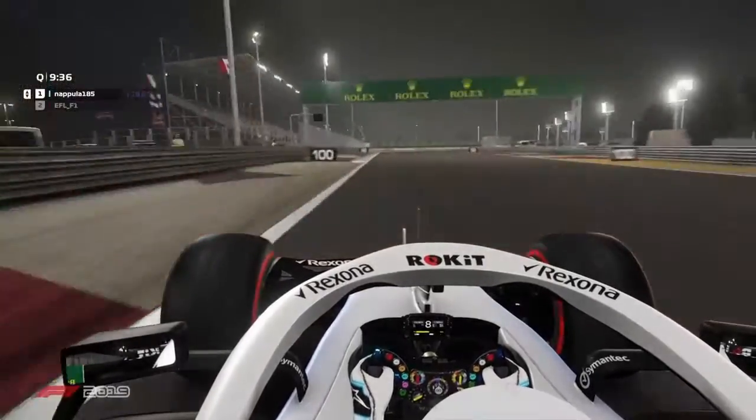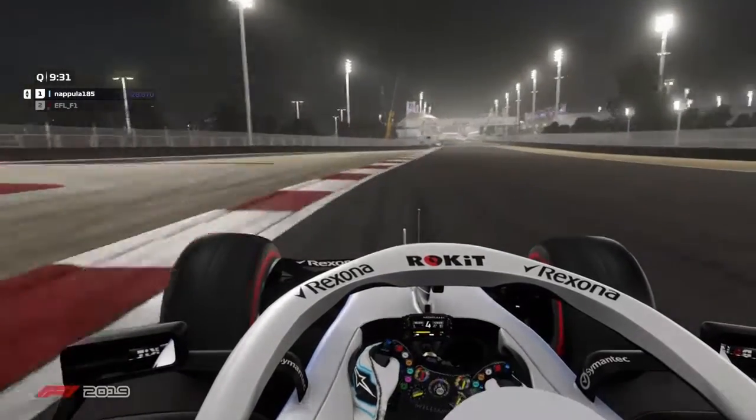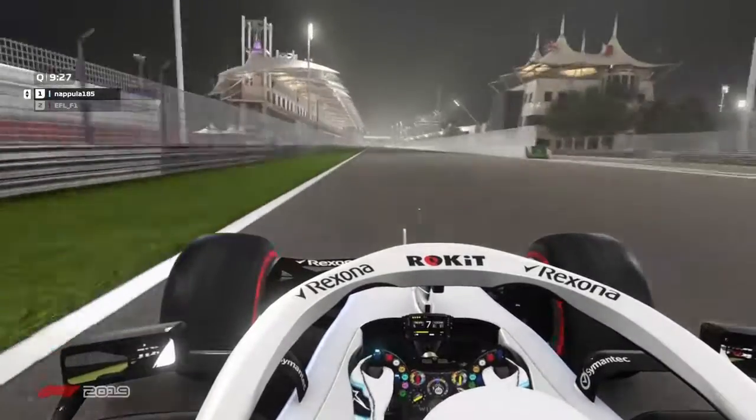And now it's going to come towards the final corners of this track — corners 14 and 15. Nothing to say about that. Napola drove a very clean lap, and that was the lap around Bahrain.